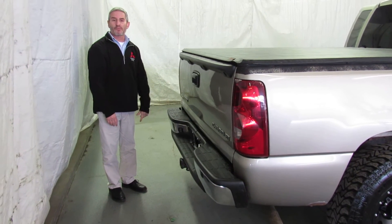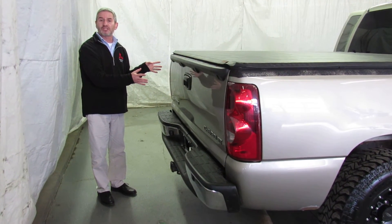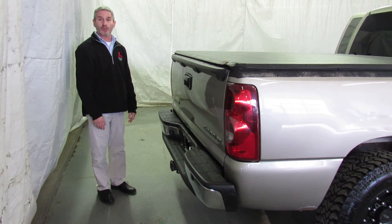Really great truck for you. If you'd like to see more pictures or have any questions answered about this, give us a call at Showcase Mitsubishi at 989-684-0500. We'll see you next time. Bye.